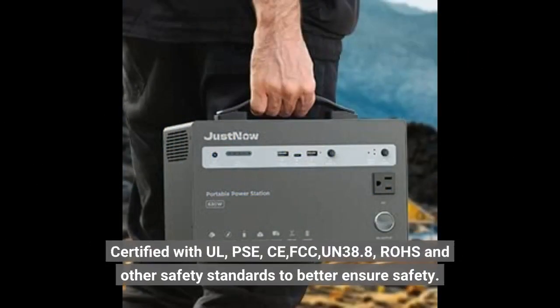Certified with UL, PSE, CE, FCC, UN38.8, RoHS, and other safety standards to better ensure safety.